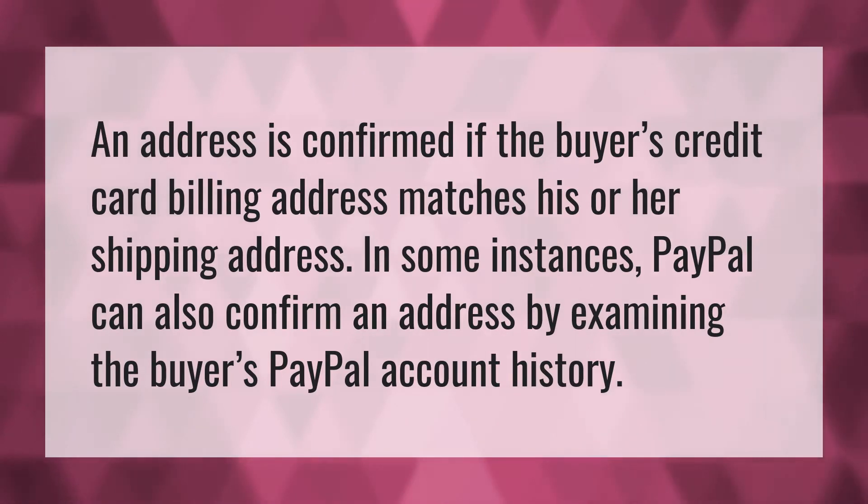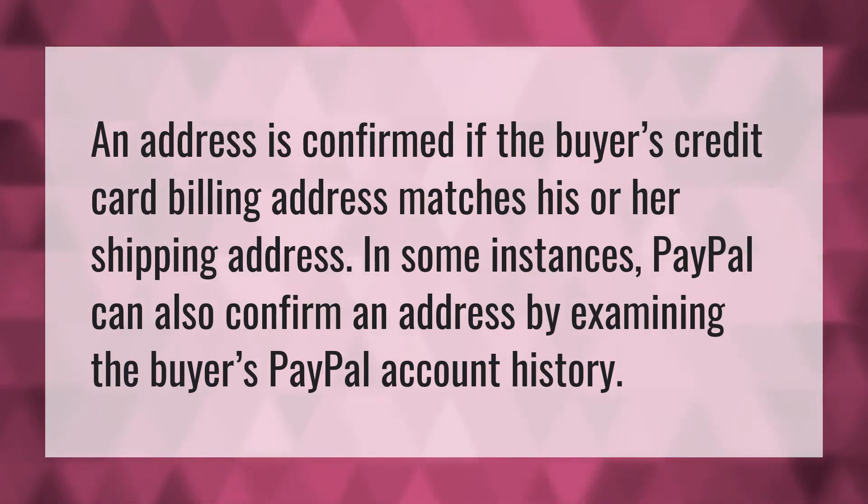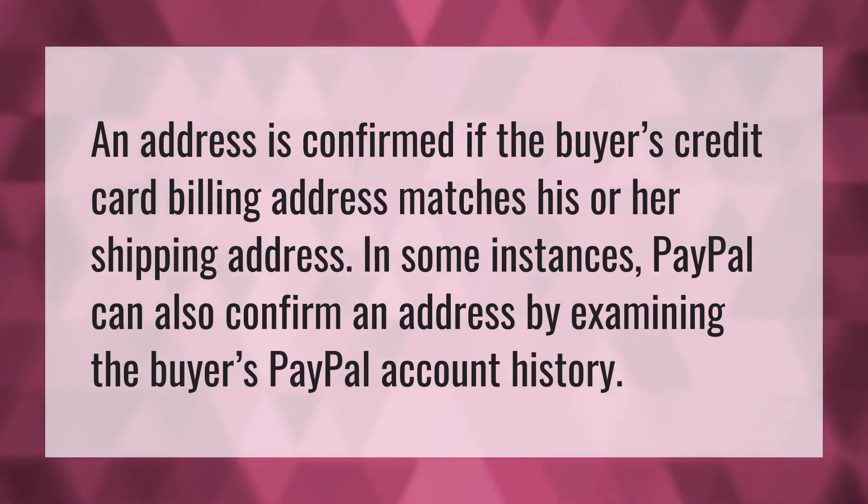An address is confirmed if the buyer's credit card billing address matches his or her shipping address. In some instances, PayPal can also confirm an address by examining the buyer's PayPal account history.